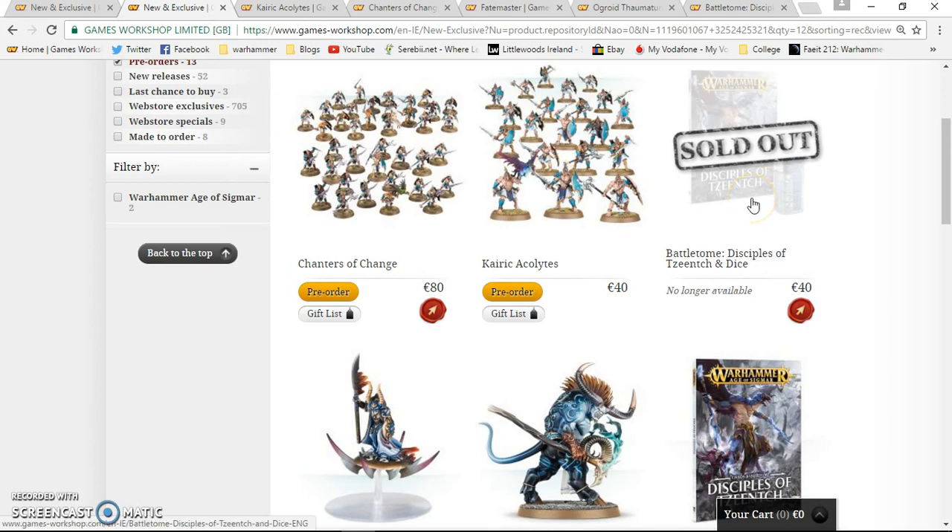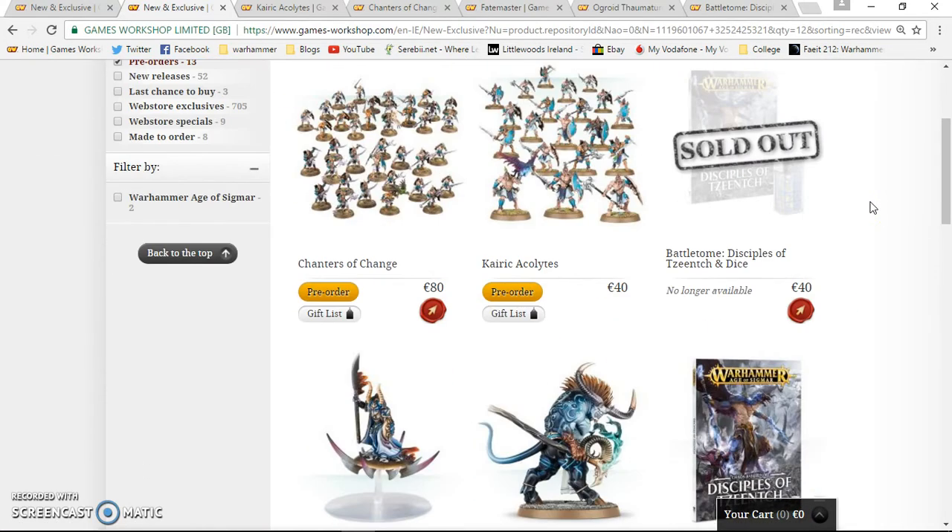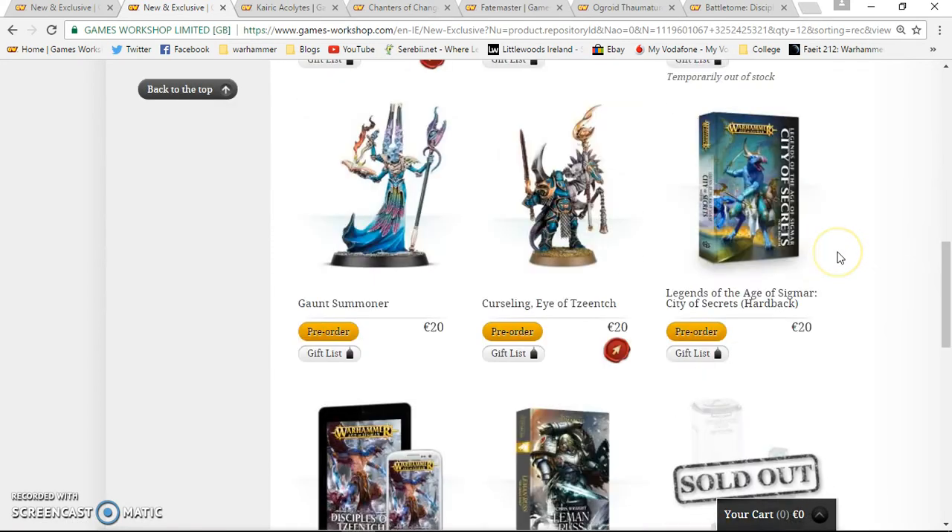Hey there clan rats and gutter runners, welcome to another GW pre-orders video. This week we have the new Tzeentch models out, which is only going to be the first wave. Next week Games Workshop have shown pictures of what's coming out for pre-order on the Warhammer Community page.